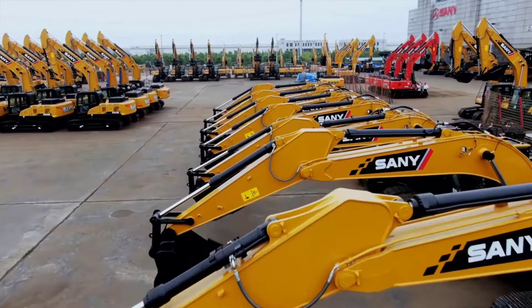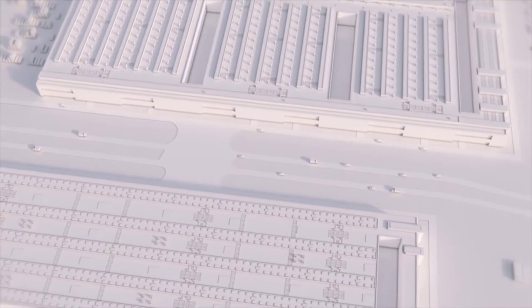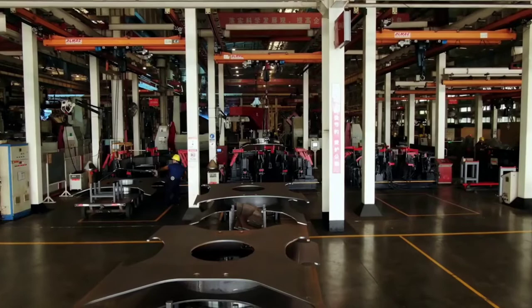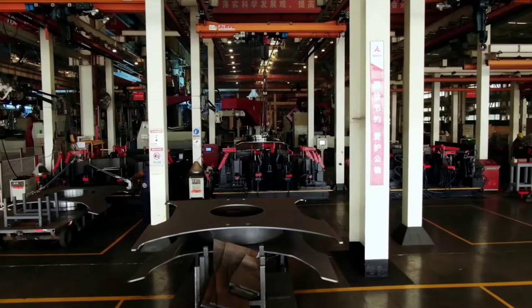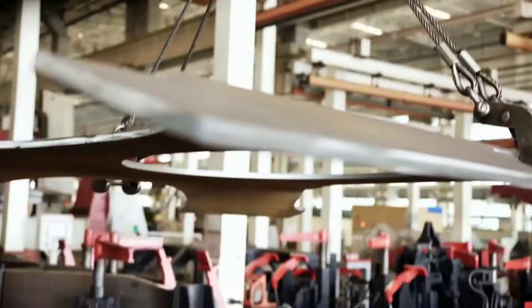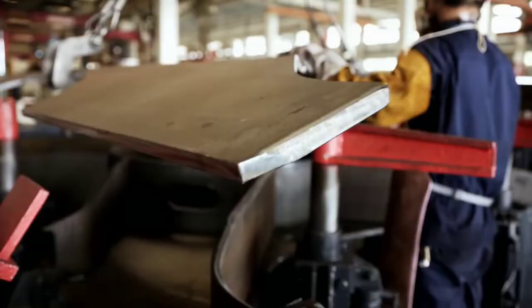The cut parts continue on their journey over a public road to building number two, where the state-of-the-art welding plant is located. Robots have taken over almost complete control here — humans are only responsible for starting the processes, then hand over to the pre-programmed experts. Humans begin to clamp the various cut parts of the undercarriage and fixings; this is just the preparatory work. The actual welding operation is performed by the robots. If the parts are clamped incorrectly, the machines can't do anything about it.